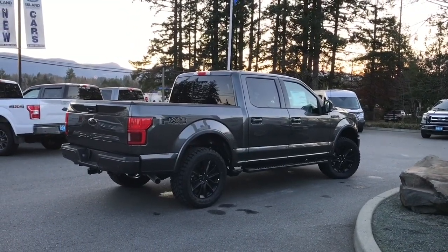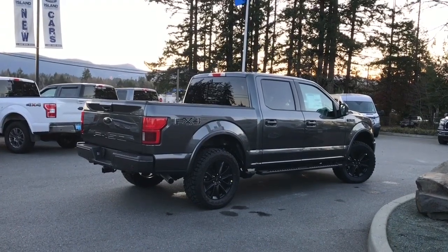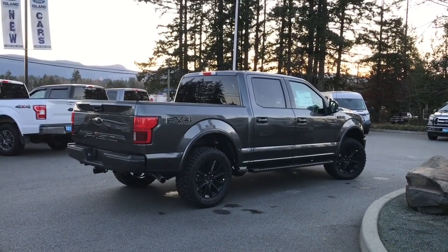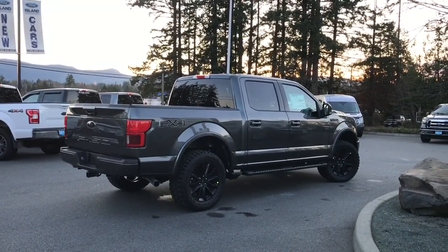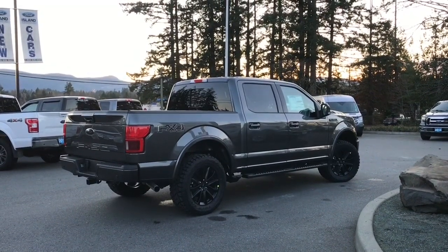It also includes navigation, blind spot information system, and adaptive cruise control with stop and go. It's been upgraded with a box liner, tonneau cover, wheel locks, extra matting inside, and a level kit. It's really easy to get into this truck — just talk to our sales team. They'd be happy to take you out on a test drive, and you can book that online at islandford.ca.